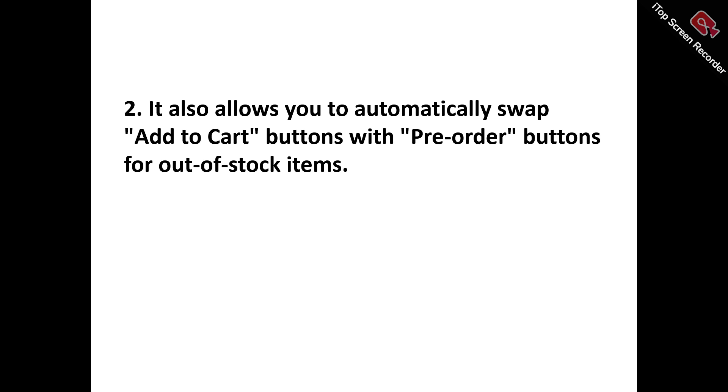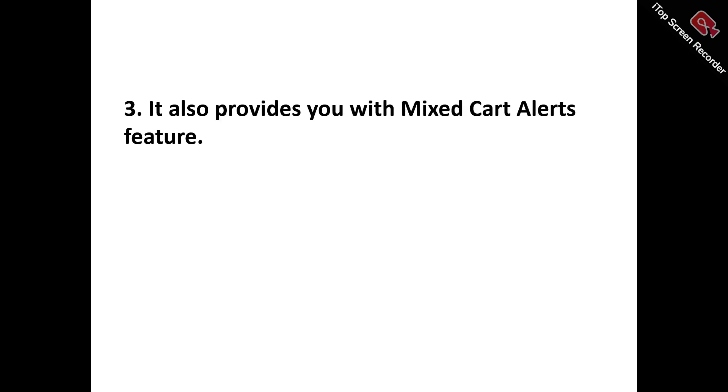Pro number three: it provides a mixed-cart fix and alert feature. Pre-Order Now intelligently notifies customers when their shopping carts contain a combination of both pre-order and in-stock items, clearly indicating the expected shipping timelines and availability for each item, ensuring transparency, managing customer expectations, and streamlining the checkout process.